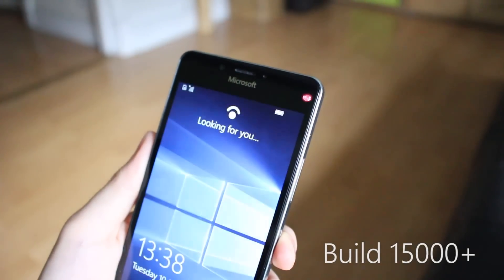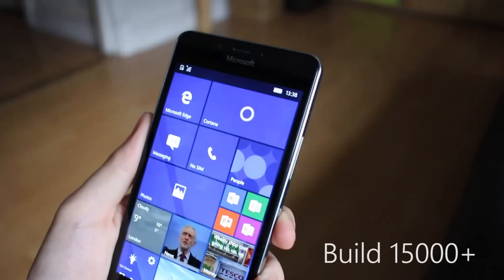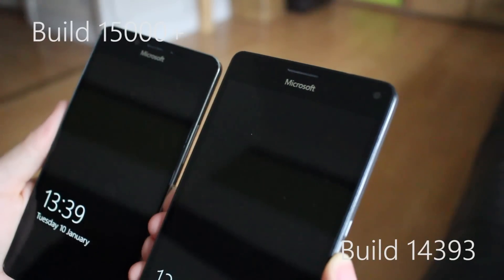In a future build of the Creators Update for insiders, that will change. This is build 15000 of Windows 10 Mobile, and as you'll notice the Windows Hello experience is so much faster. How they're doing this is pretty simple — they've simply cut out one of the animations that made the process feel slower.